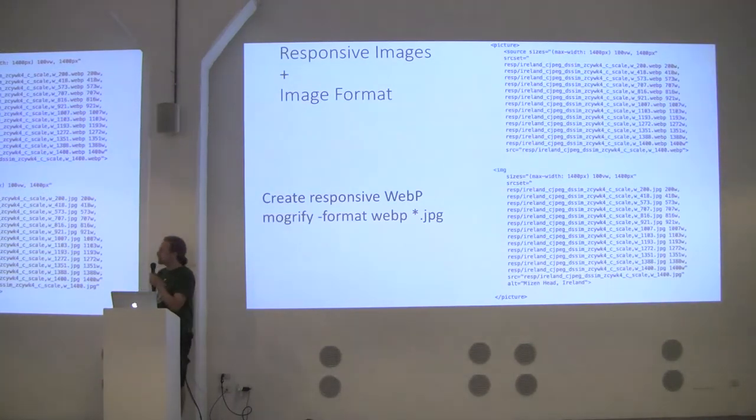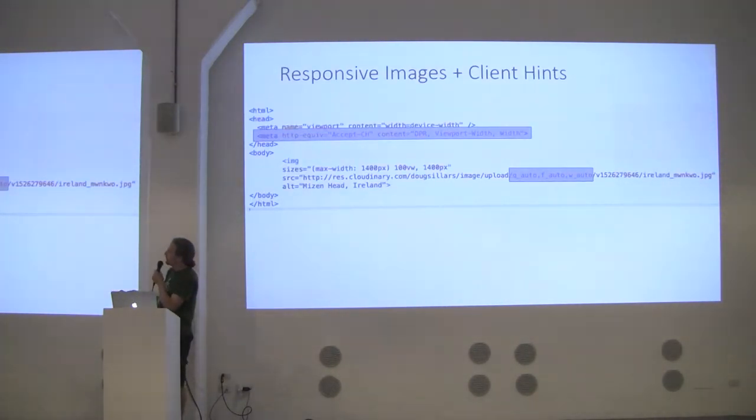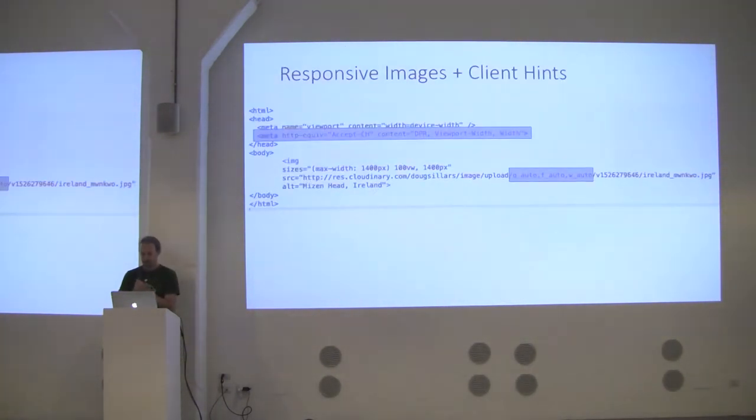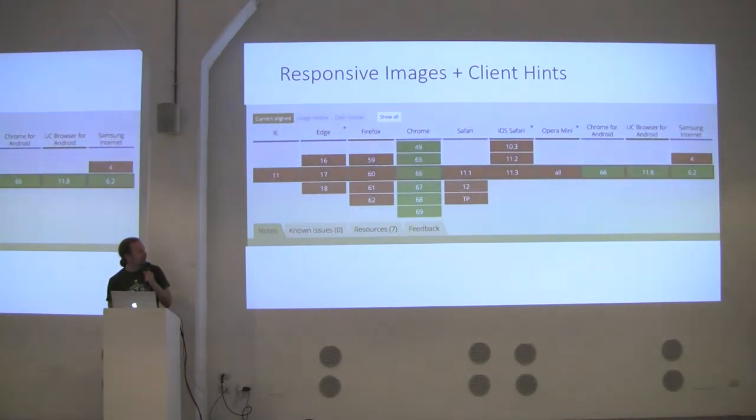You can combine responsive images with image format. Here are all the WebPs and all the JPEGs — the browser picks WebP if it can, otherwise JPEG. We're hoping to get away with just two source sets, though some people have three or four for different browsers. In Chrome there's a great feature called client hints, which sends the viewport width up to the server so you can just set the width. With Cloudinary you can set the width to auto and it sends down the right-width image automatically.